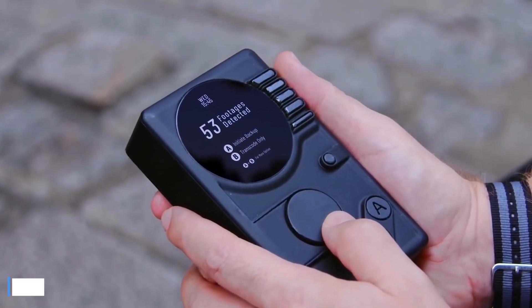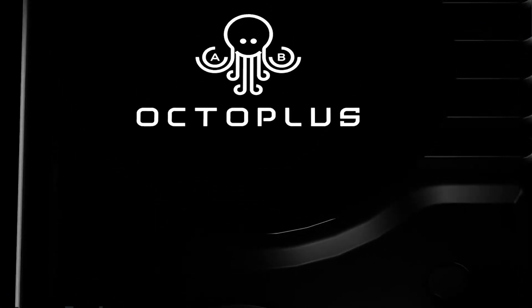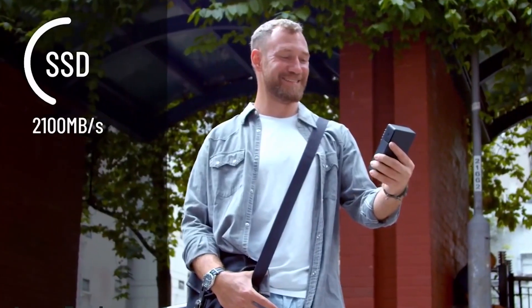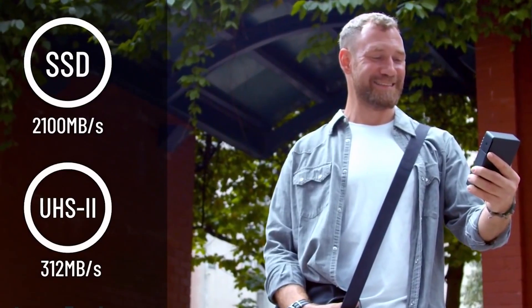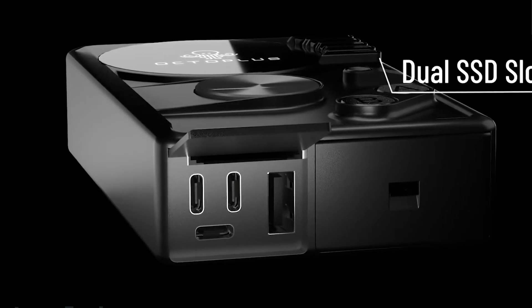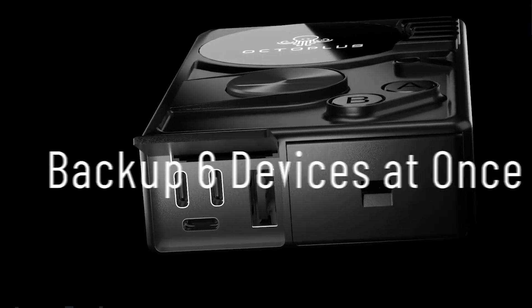Number 10: Octoplus. Octoplus is a new professional backup and transcoding solution that is perfect for storing and backing up all of your important data. This system uses one-touch backup technology to make saving your data super easy. You can transfer files at the speed of up to 2100 megabytes per second. There is a removable solid-state drive for lightning-fast storage, even while on the go. It uses a RAID 1 redundancy system for maximum reliability and even has an error-free checksum.